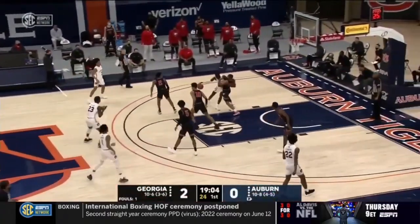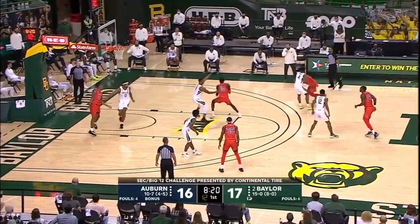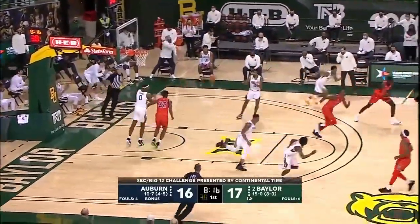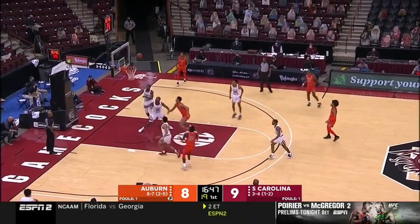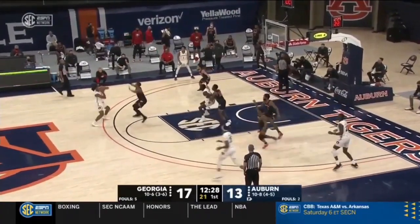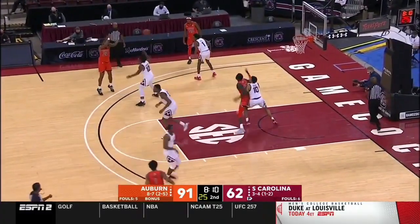Additionally, it would also benefit Thor if he became much more sturdy in the post. Again, this goes back to his lack of strength. The only tool that Thor has in this part of his arsenal right now is a turnaround jumper. On paper, this is a great weapon to have — at his height and with his length, this shot is very difficult to block — but Thor cannot execute it at a good enough clip right now. He is still growing as a shooter, and beyond that, he lacks the capacity to constantly carve out space for himself down low.